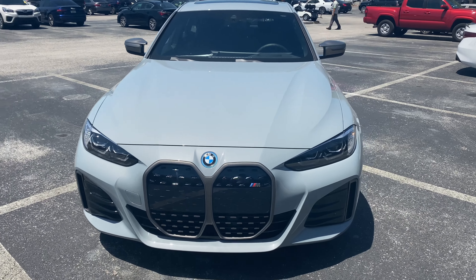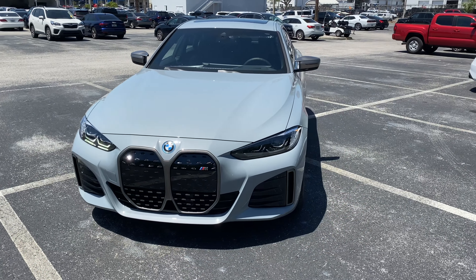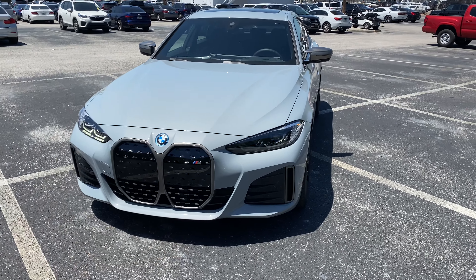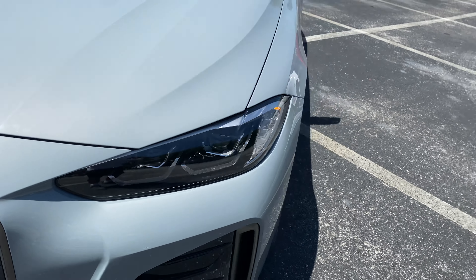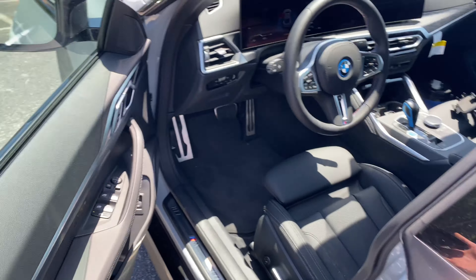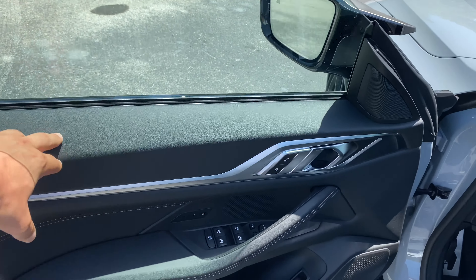You can check out your daytime running lights — they're not actually flickering in real life — and they accent this black headlight housing really nicely. Let's take a step inside and check out the interior.